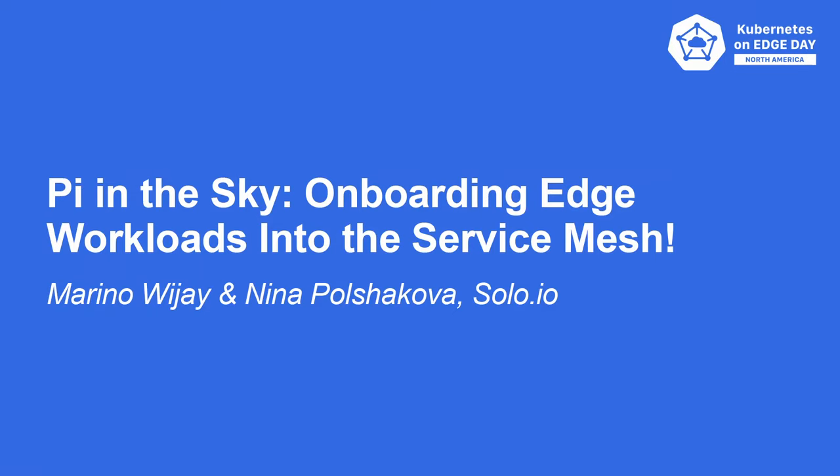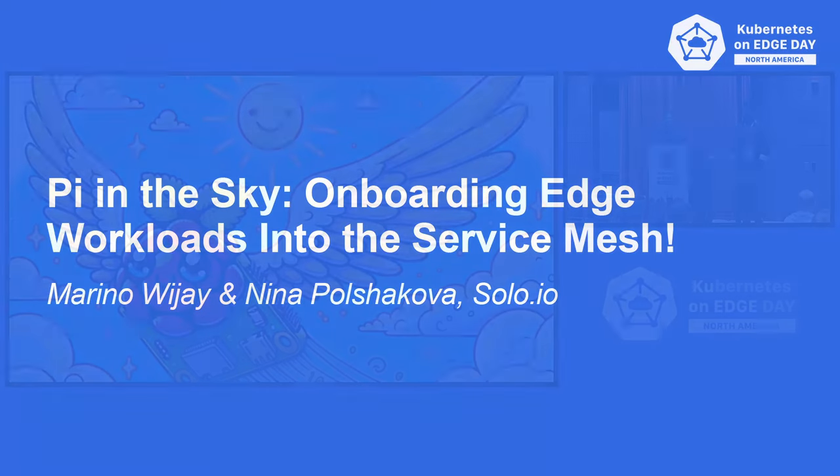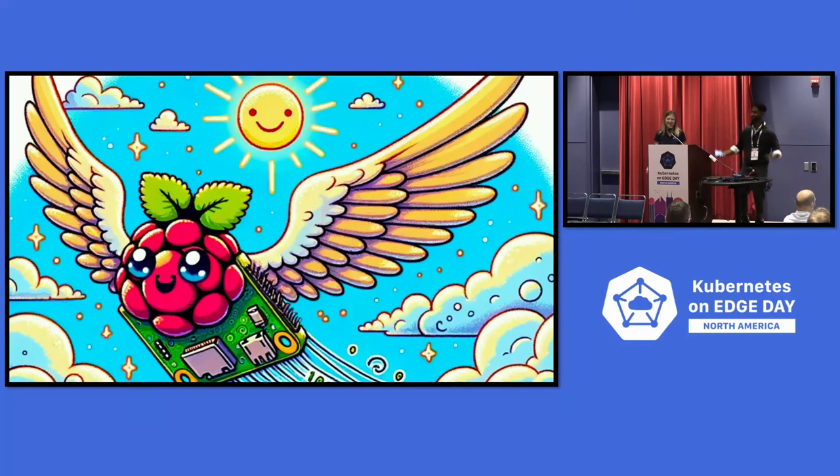Welcome everyone! We have a treat for y'all — we actually brought Edge hardware on site today. We've got a little Intel NUC here, a Raspberry Pi hanging over here, and a little mini router. We're going to see some magic. Our talk is called 'Pie in the Sky: Onboarding Edge Workloads into a Service Mesh,' or specifically Ambient Mesh.